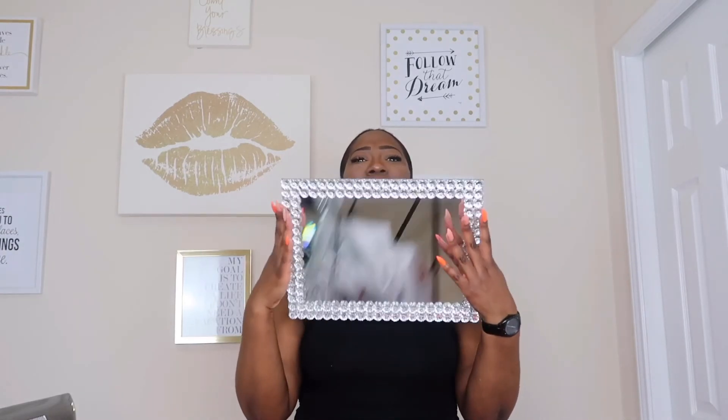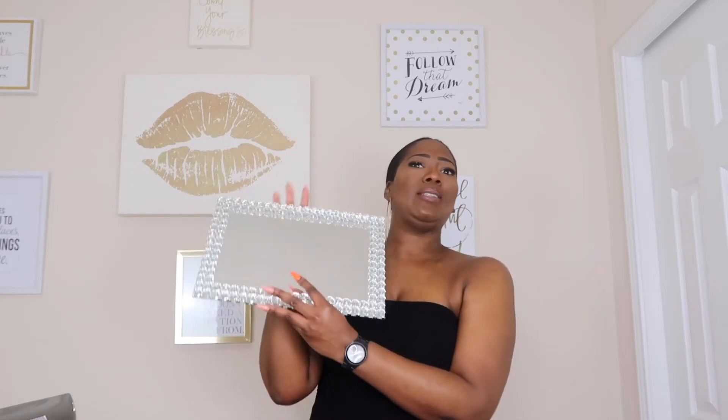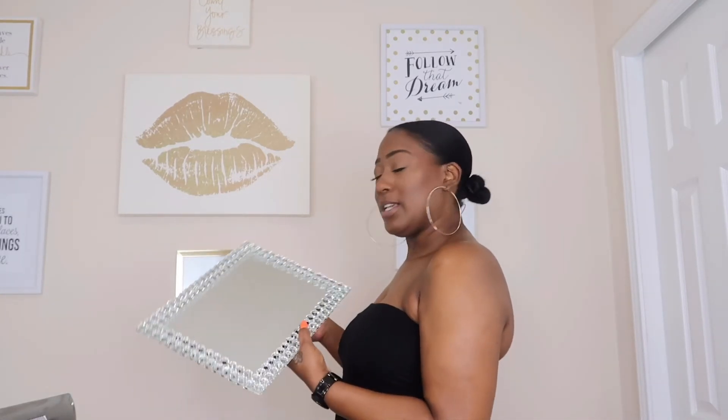The last item from Home Goods is this beautiful girly diamond mirror tray. I thought this mirror tray would look awesome in my bedroom to store my perfume bottles on. What better way to keep it girly, nice, and cute? It was $19.99 — pretty much what all the trays and boxes cost.